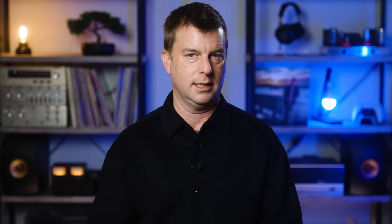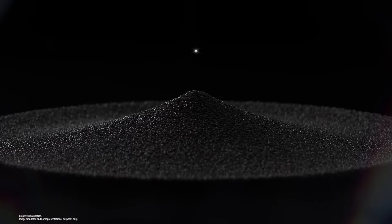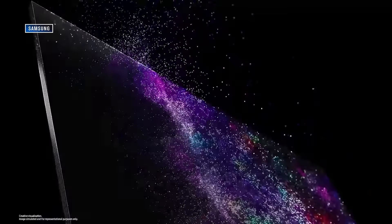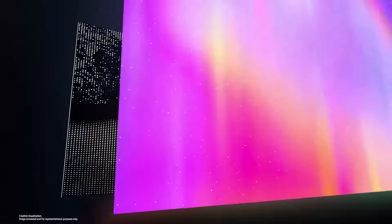The Q in QLED is shorthand for quantum dots. Quantum dots are tiny nanoparticles that glow when you shine light on them. What you really need to know is that quantum dots help enhance the brightness and color of a TV set. All LCD TVs have LED backlights now, and the quantum dots give the LEDs a big boost for better color, brightness, and contrast.